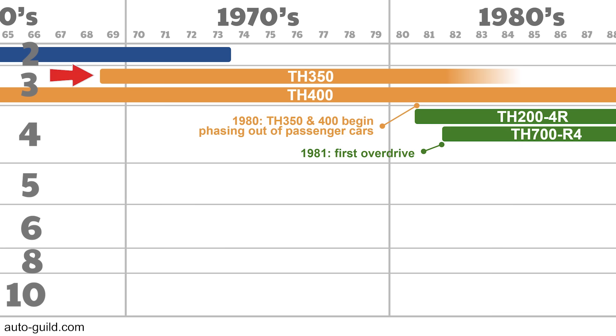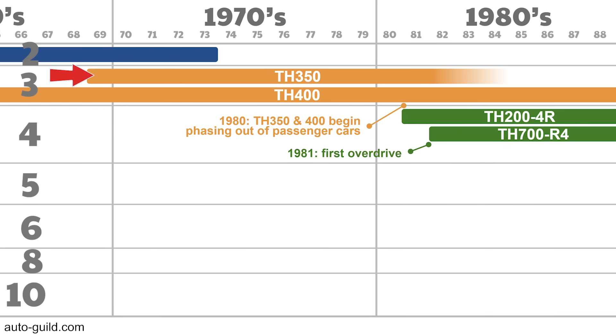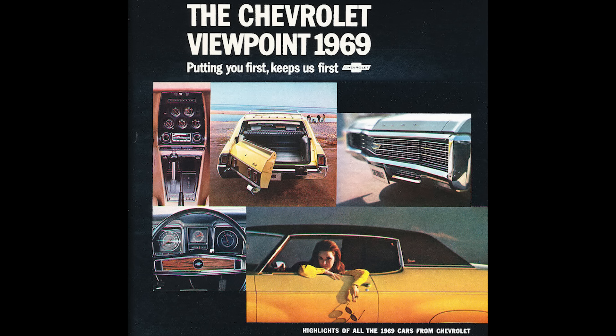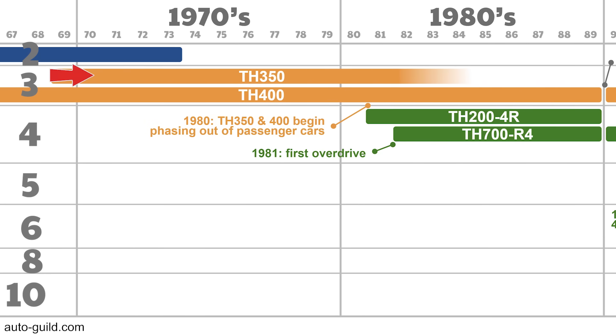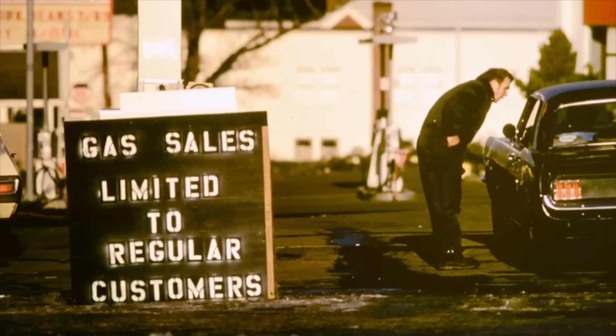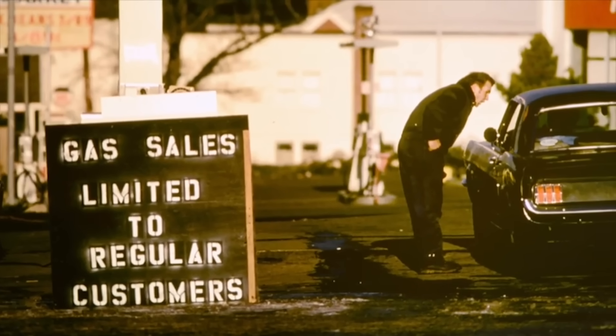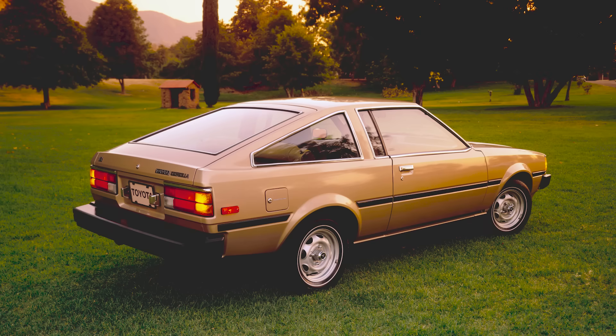The 3-speed Turbo 350 replaced the 2-speed Powerglide and was used in medium-duty car and light-duty truck applications from 1969 to its phase-out in the mid-80s. It was often considered a three-speed Powerglide — even internally at GM, that's how it was referred to. It was generally able to handle up to about 400 pound-feet of torque. In the 80s there was a push for fuel economy, with fresh memories of the OPEC oil crisis and Detroit losing market share to smaller Japanese cars.